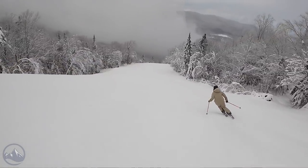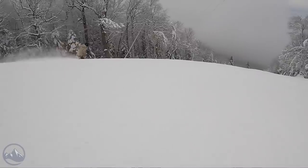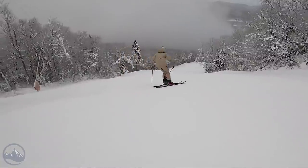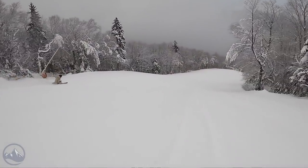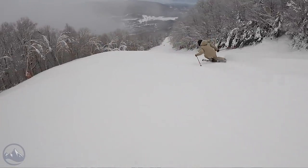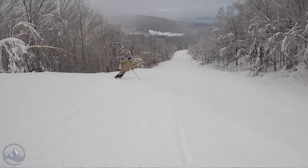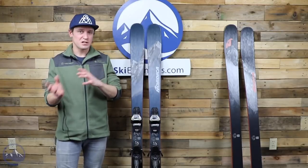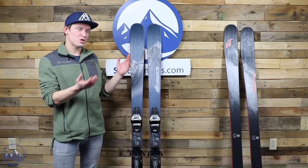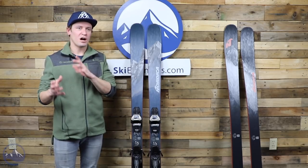It'll satisfy an aggressive skier who wants precision carving turns, but it also lets you go off-trail, play around on the sides of trails — you're not locked into a turn. There's really good versatility to it. That said, you still have to remember it's a pretty demanding ski. If you're a lightweight intermediate who isn't very aggressive, it might be too much ski for you.